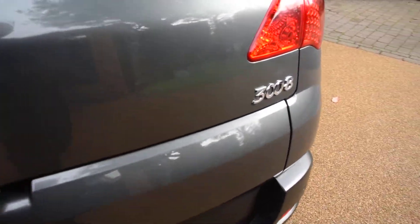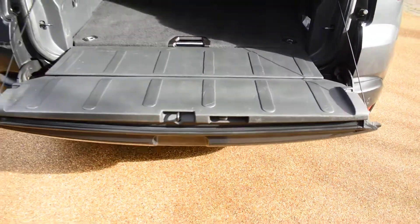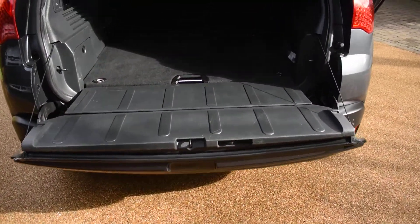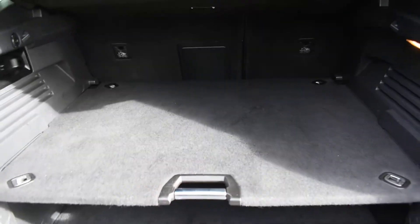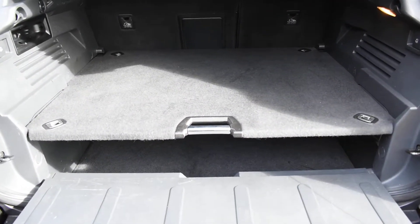I'll just show you inside the boot — it's all lovely as well. All the carpet area is nice; there's no rips, tears, or spills. You can put the back of the tailgate down for easy access. The shelf in the middle does come out and you can change it to the higher position, which is very handy.